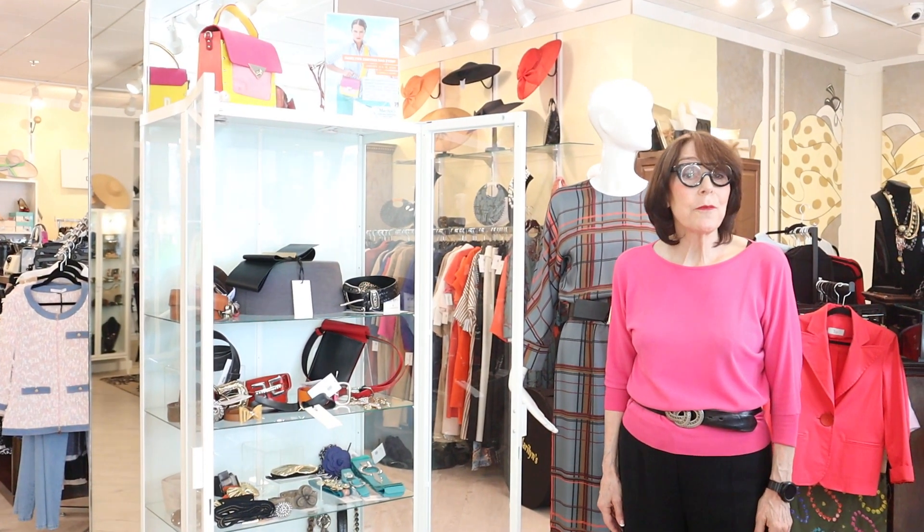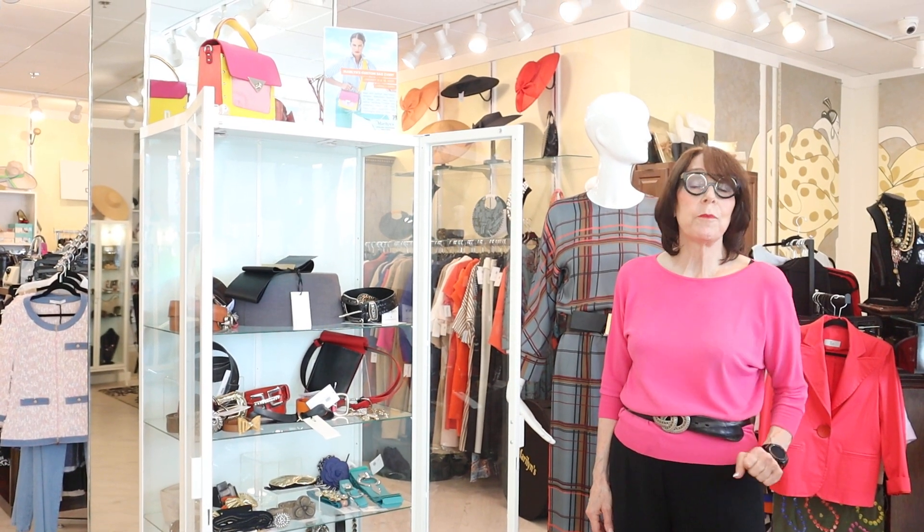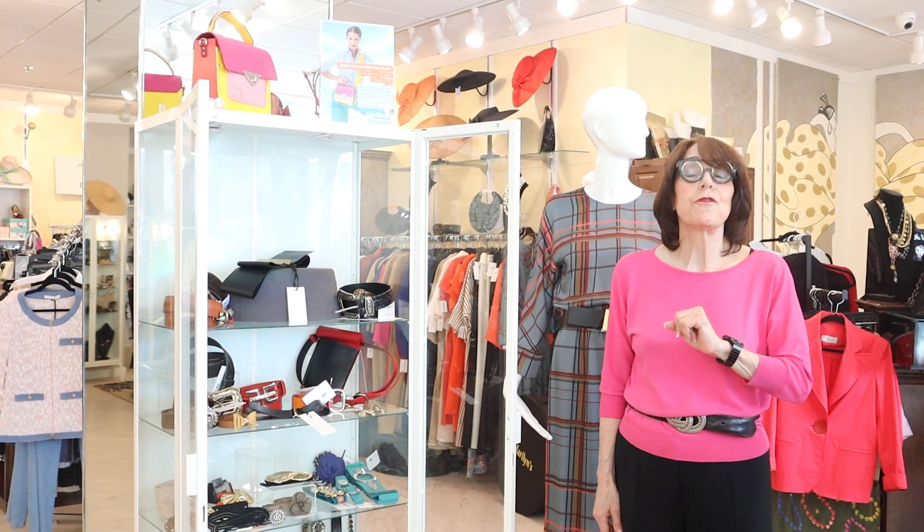Hello, this is Marilyn from Maryland's in Naples, Florida on 5th Avenue South, and I'm here to tell you this is a great belt year this year. It's also a good gift for the holidays.